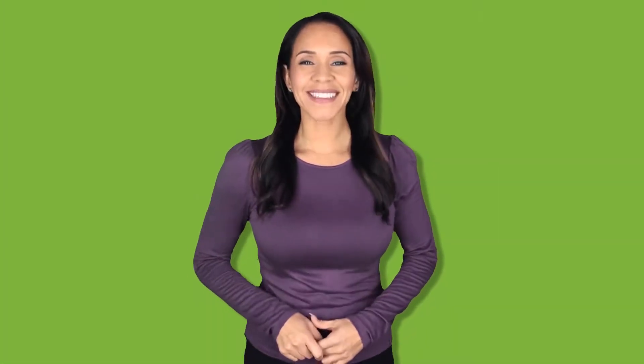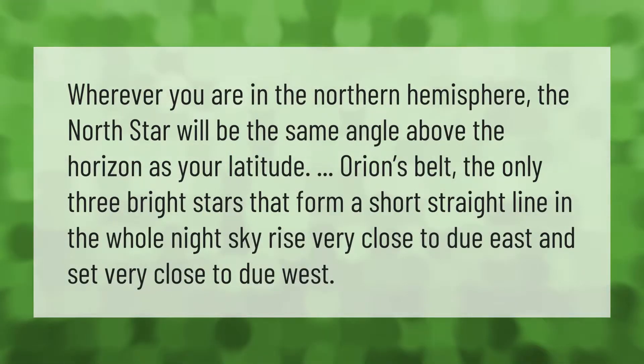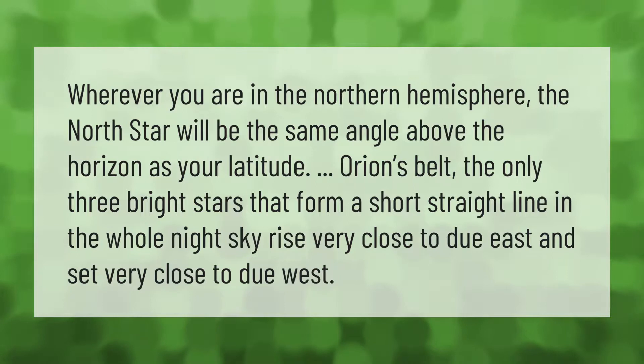Wherever you are in the northern hemisphere, the North Star will be the same angle above the horizon as your latitude. Orion's Belt — the only three bright stars that form a short straight line in the whole night sky — rises very close to due east and sets very close to due west.